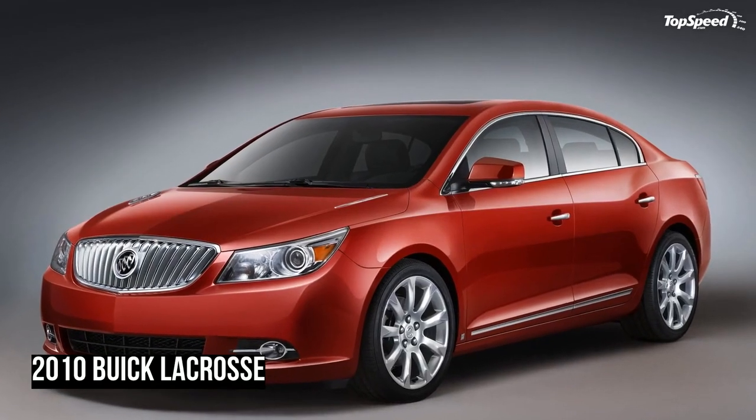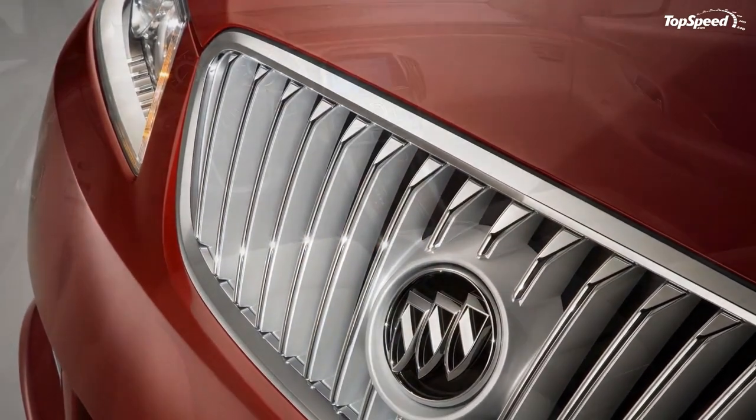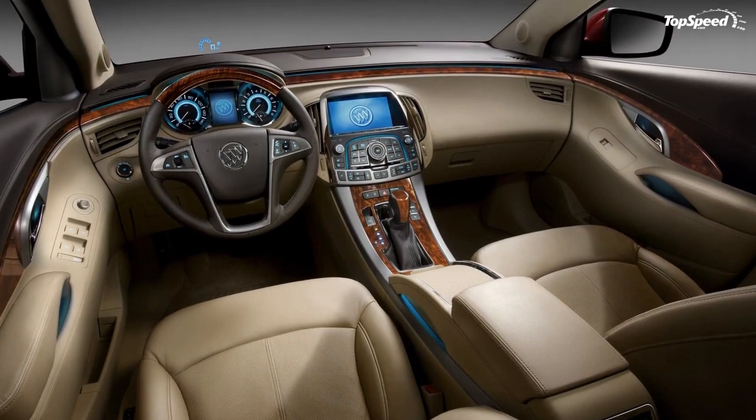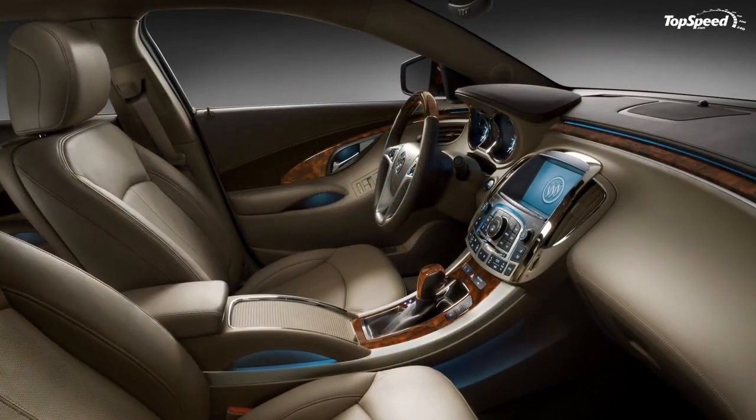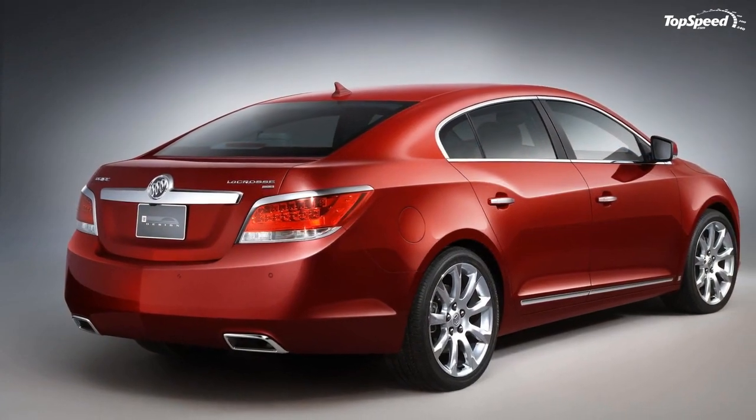Some features standard on CXS are available on other models. Buick's quiet tuning engineering process represents an exclusive holistic initiative to ensure an exceptionally quiet driving experience with the 2010 LaCrosse.